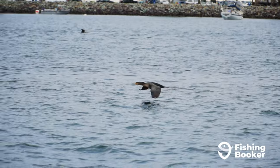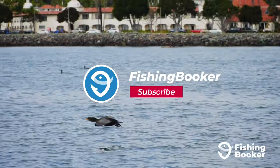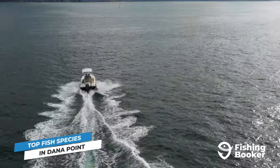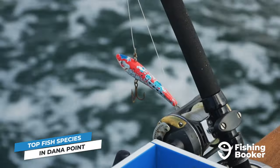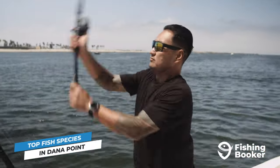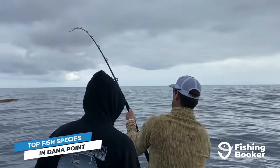Make sure you're hitting those like and subscribe buttons below to keep up to date on all the latest angling videos. Dana Point is well known for the diversity of its fish species, and frankly, if we wanted to cover them all, we'd be here all day. Instead, we'll go deep into the top five species you can catch on a Dana Point fishing trip.